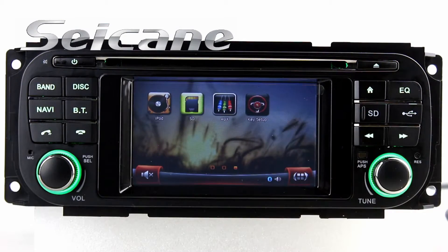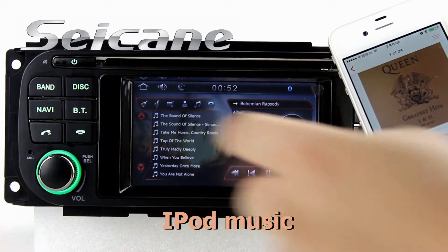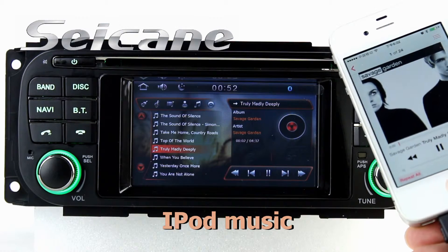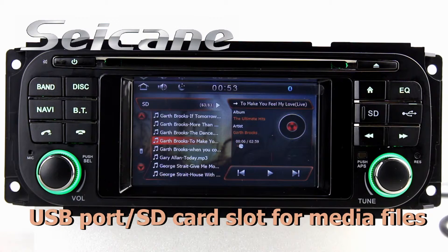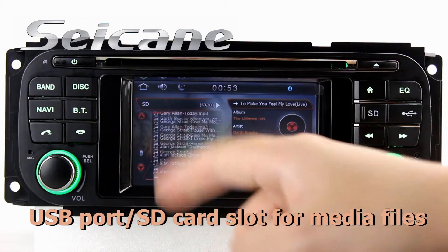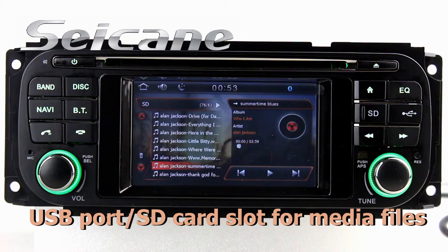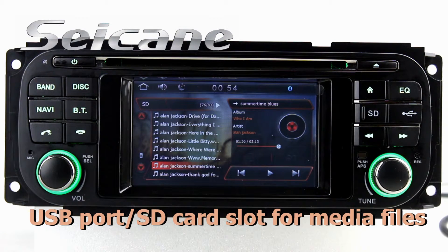It supports iPod music — you can connect an iPod or iPhone to it via an iPod cable and enjoy songs from it. You can also enjoy media files from external devices via USB port and SD card slot, including HD videos and photos.